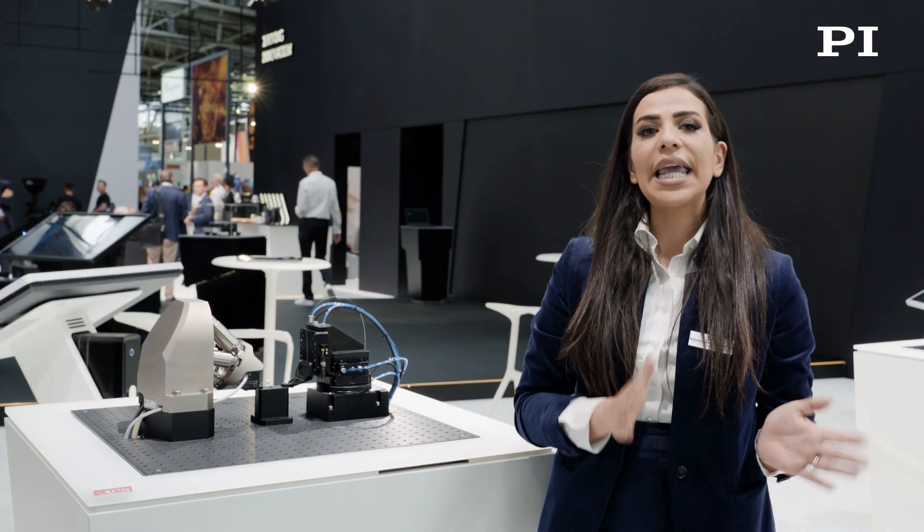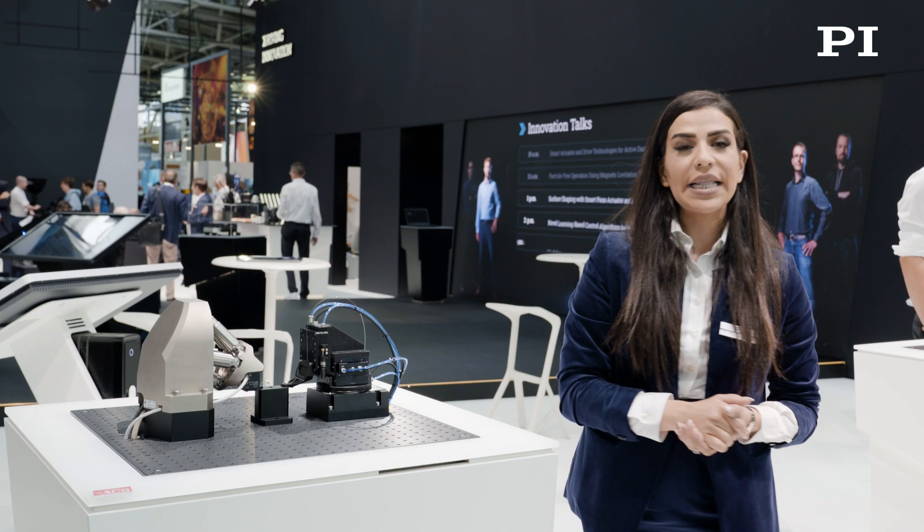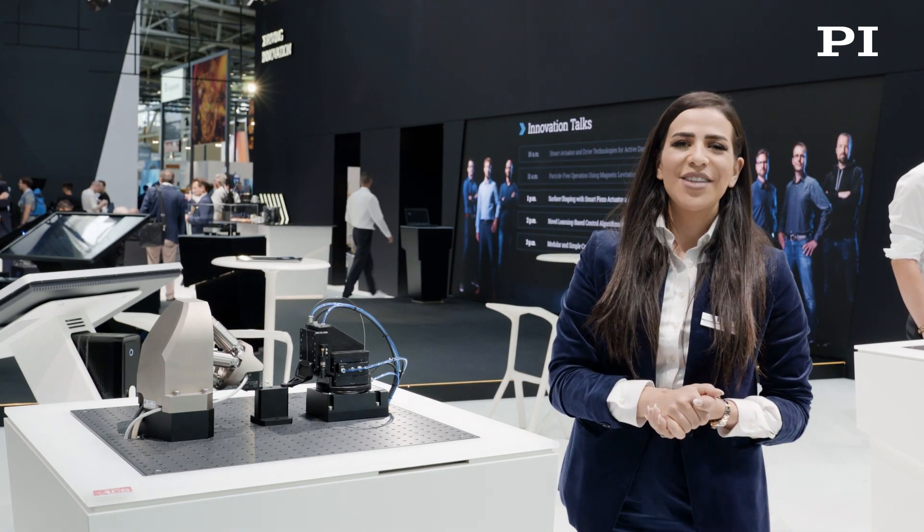It requires no maintenance. Leveraging PI's proprietary onboard alignment algorithms in combination with a wide variety of system selections, alignments that can take minutes with other approaches can take less than one second using PI solutions.